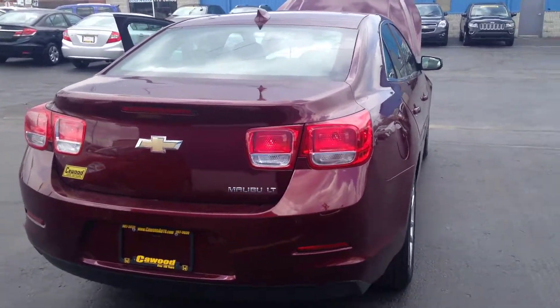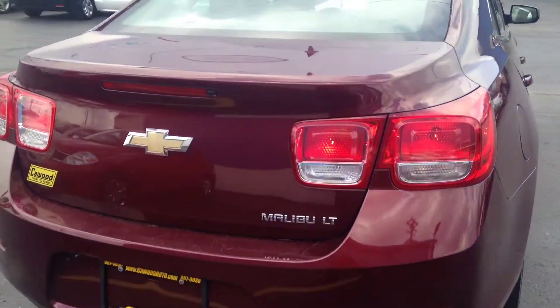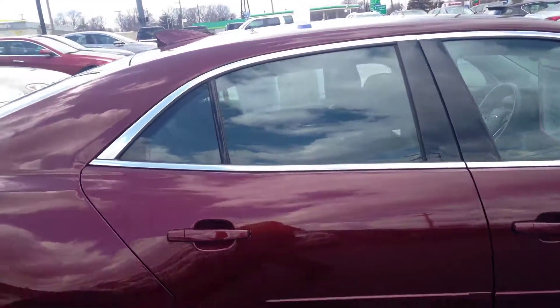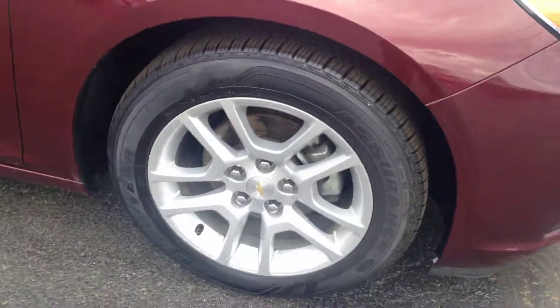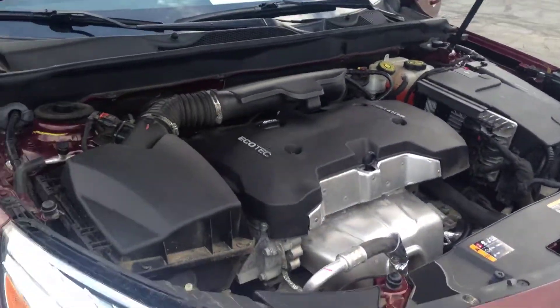Hi, this is Kathy from Capewood Auto Import here. Today I'm wanting to show you the 2015 Chevy Malibu LT. It is a one owner vehicle, very clean. It has a rear backup camera, alloy wheels, and a 2.5 engine.